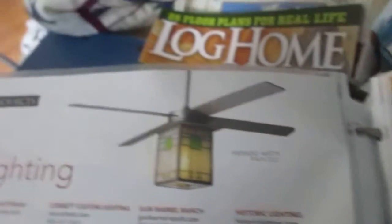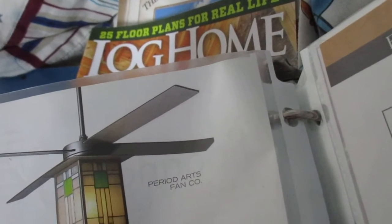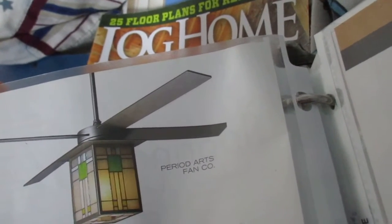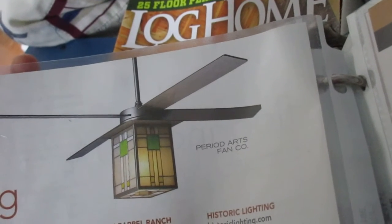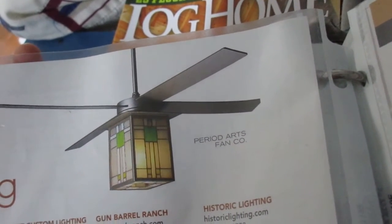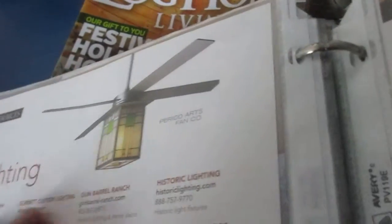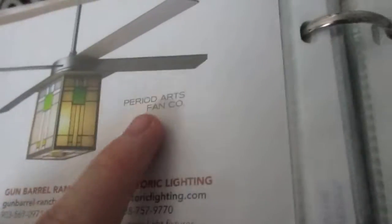It's a Modern Family — it's a Period Arts fanco. Let me see what this is... I don't see it clearly. I see it right here actually — maybe a Hunter. I cannot tell, sorry.